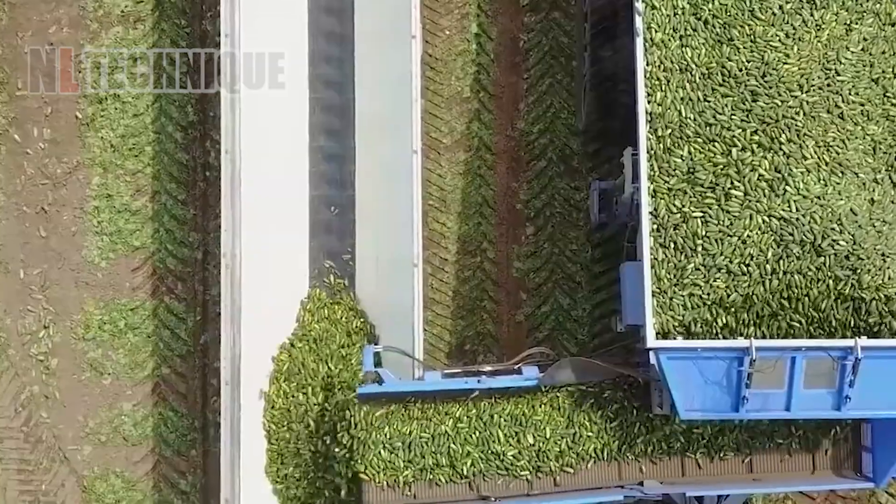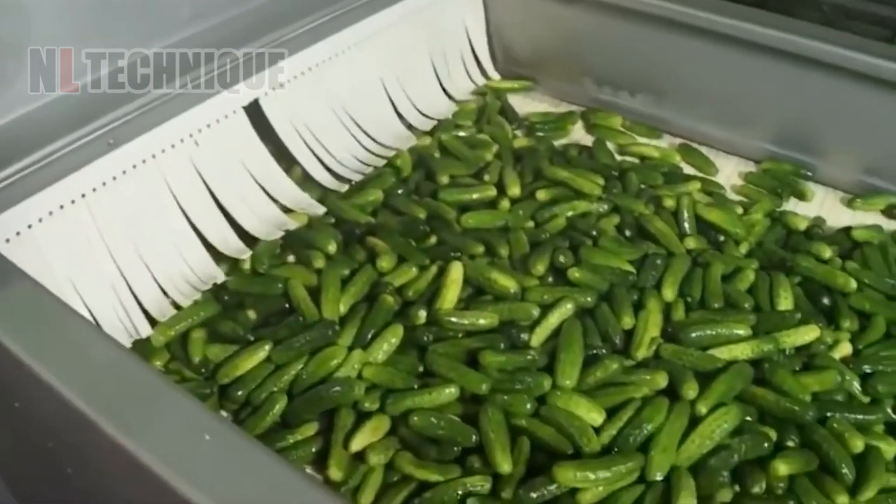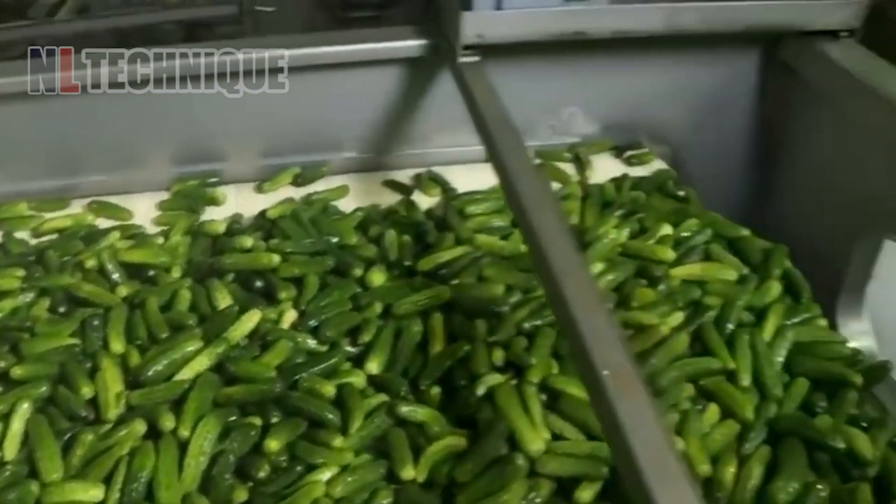I often wonder how the Netherlands manages to produce millions of cucumbers every year despite its cold climate. Do you know the answer?